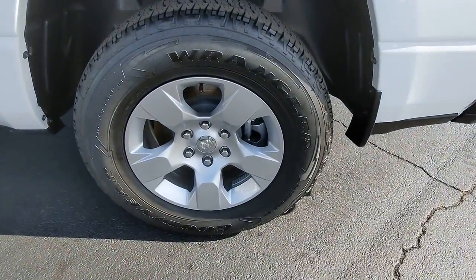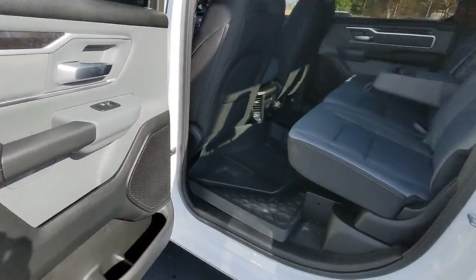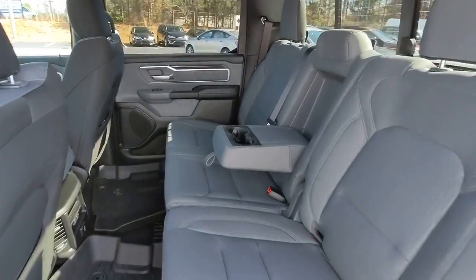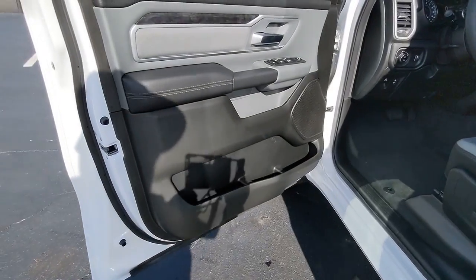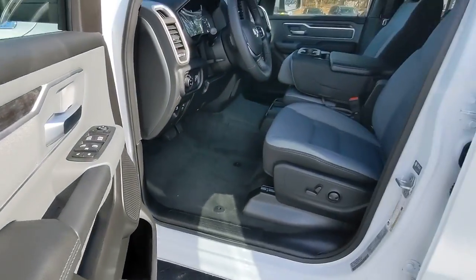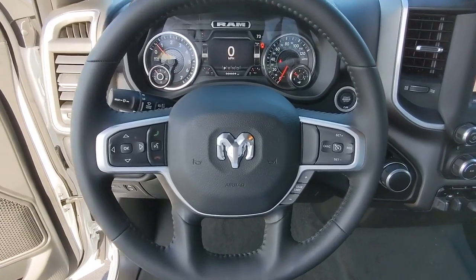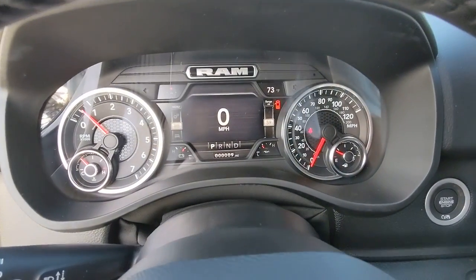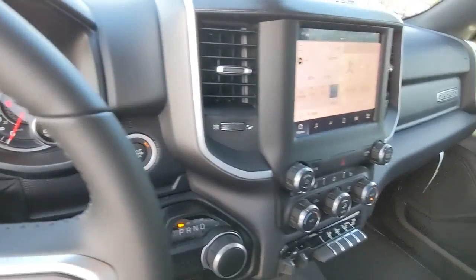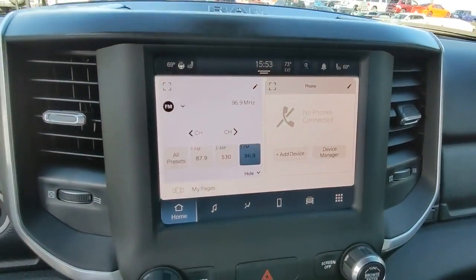Come in for a test drive. Come in for an evaluation.